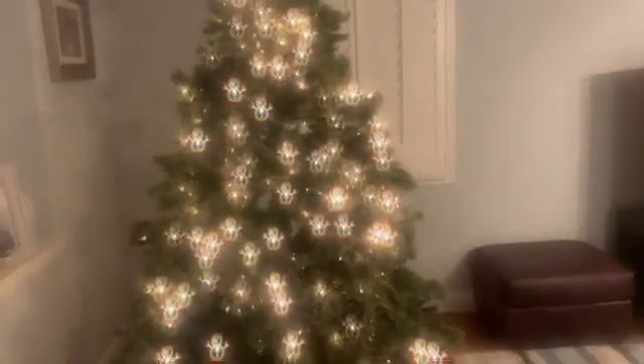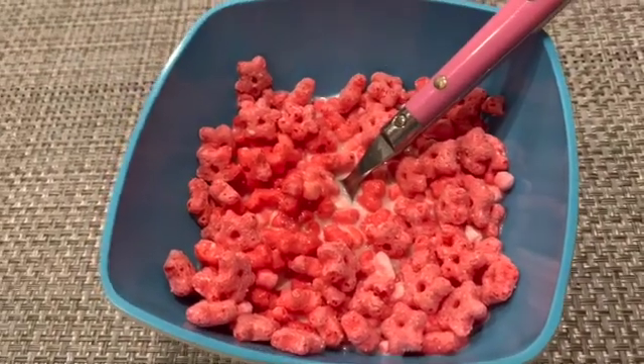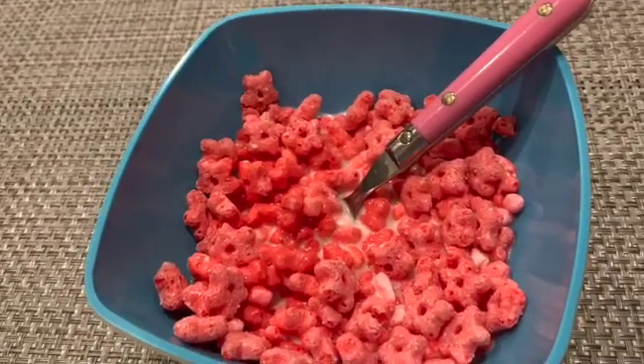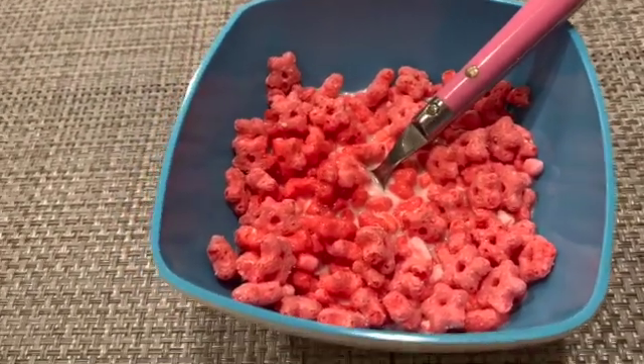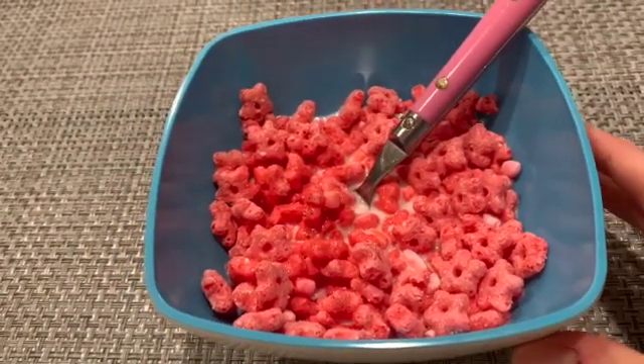For a snack, I'm going to have my peppermint cereal. I really don't normally eat cereal, but recently I have been because it is so festive for Christmas.